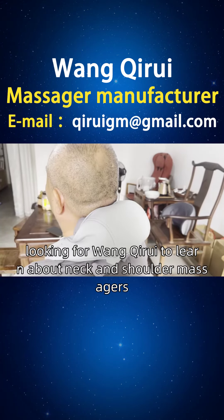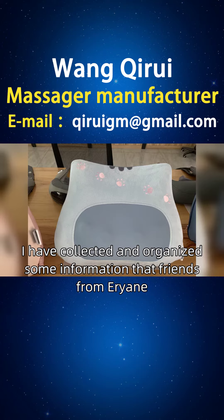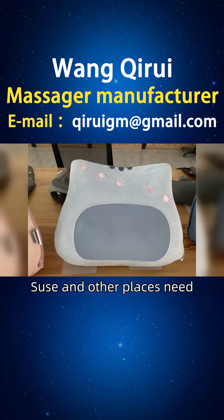A friend from Tunisia looking for information on neck and shoulder massages. We have collected and organized some information that friends from various places need.